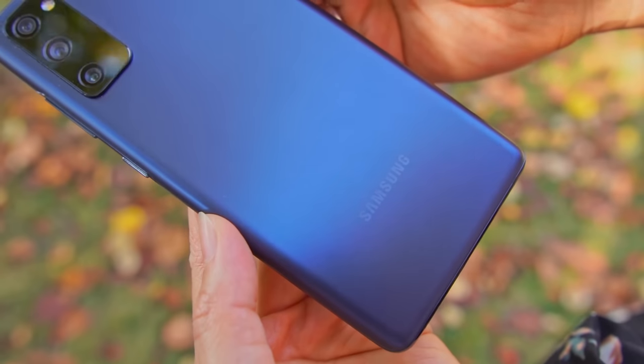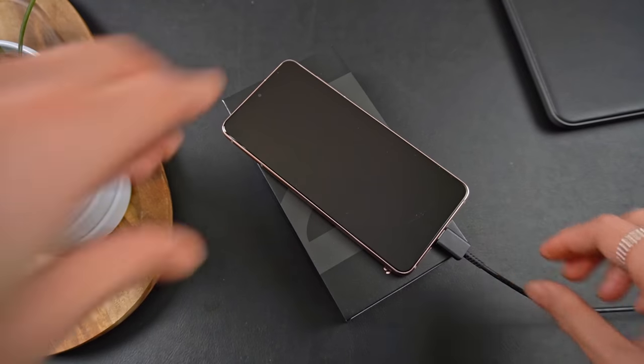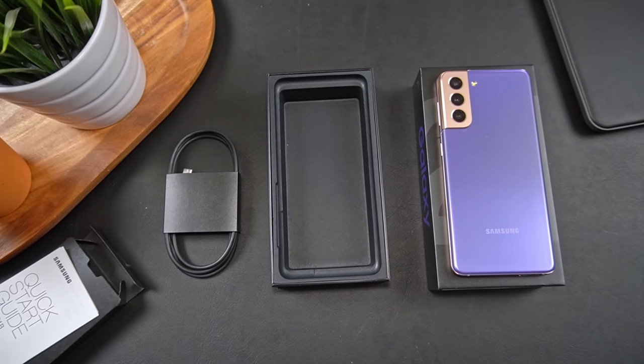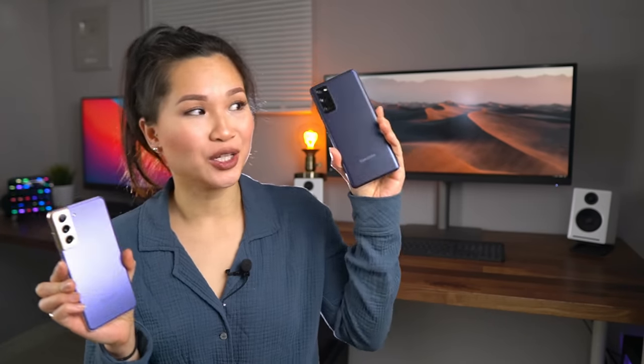The FE has a 4500mAh battery bundled with a 15W charger, while the S21 has a 4000mAh battery without a charger in the box. Both have very good battery life and easily last an entire day for me. If you want the best between the two, I'd go with the FE.